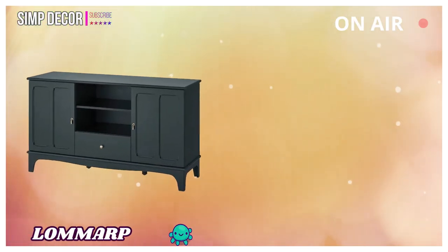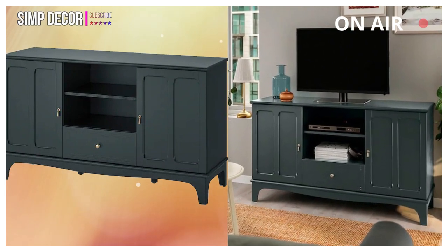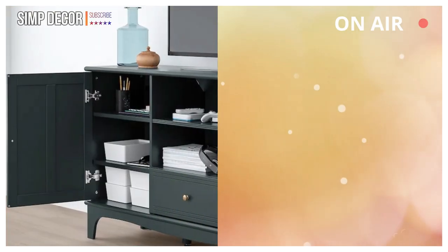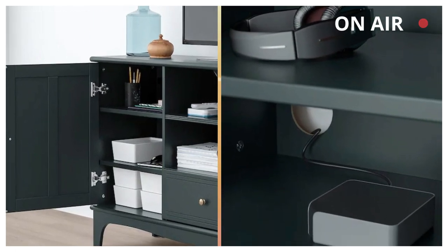6. LONARP: This storage series is inspired by traditional carpentry, combining style and functions for today's urban lifestyles. Use it whenever you need storage, and mix with other furniture for a personal look.